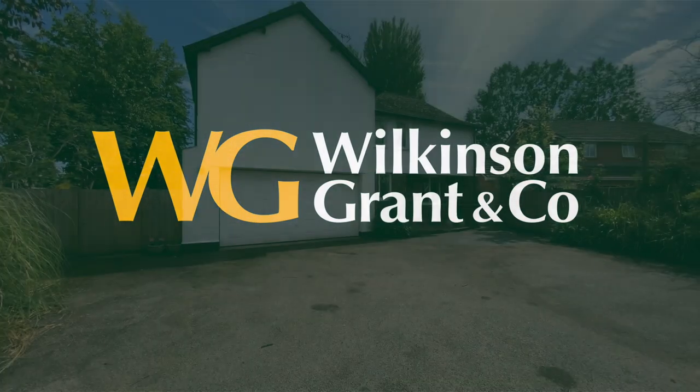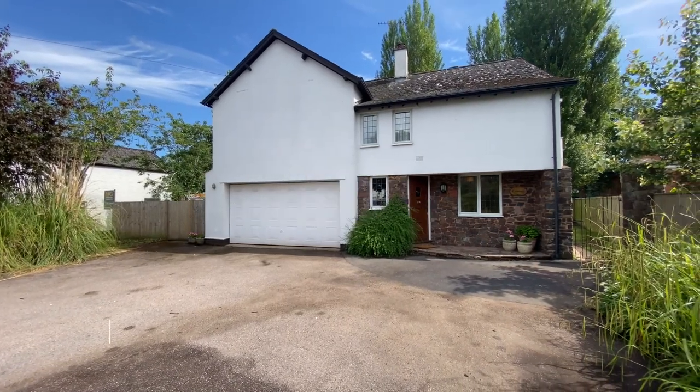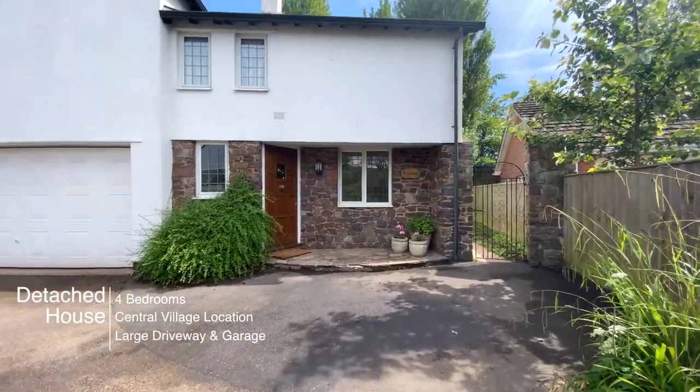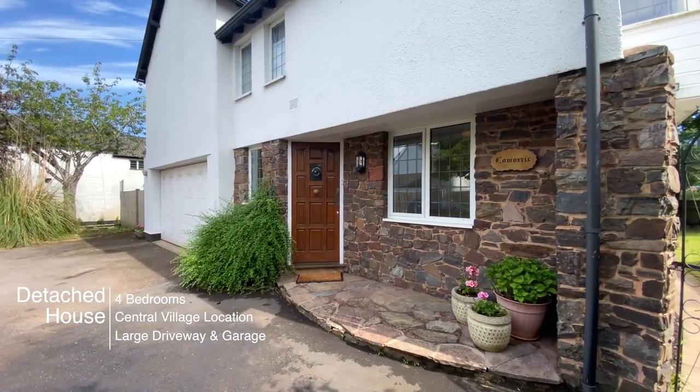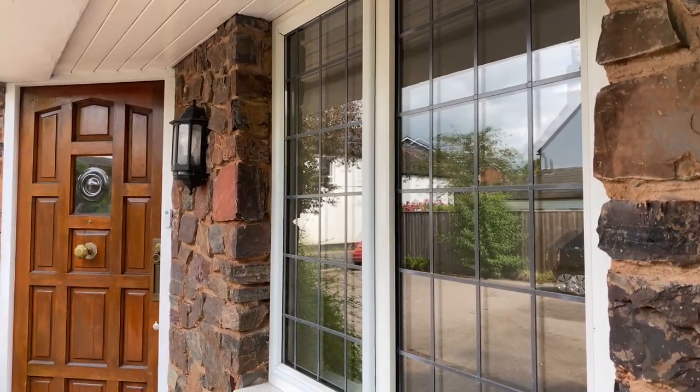Welcome to La Morric and Cliss St Mary. This four-bedroom detached family home is located in the centre of the village, just a short walk from the shops. The property offers spacious living accommodation and benefits from a large driveway and garage as well as a wonderful garden.